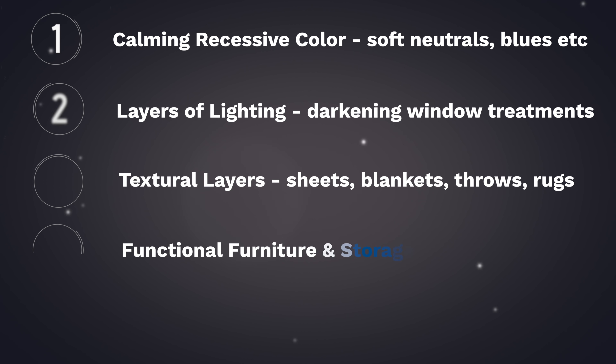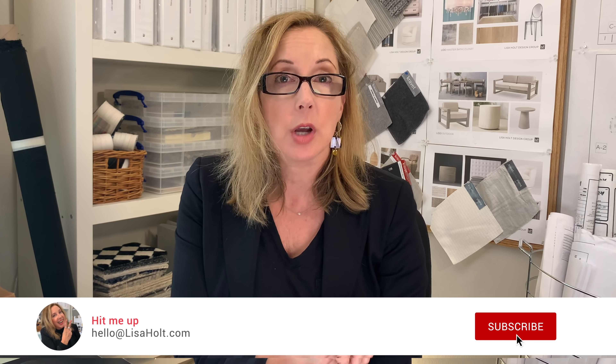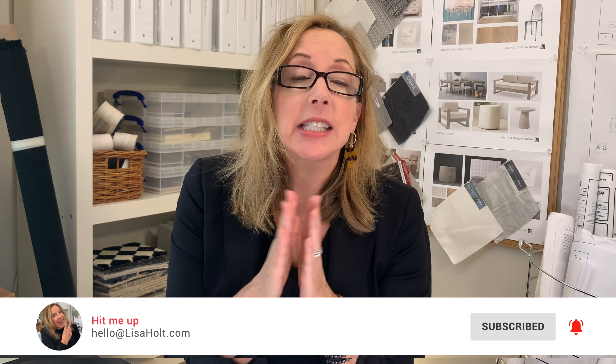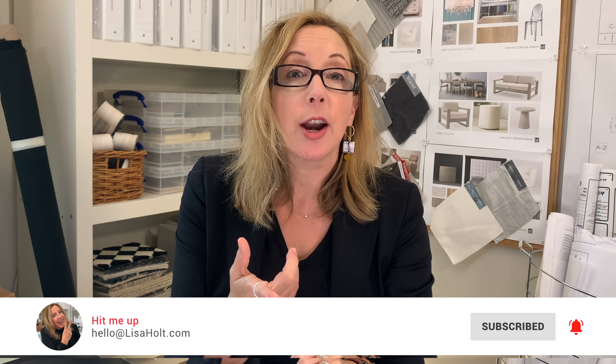Make sure you've got those five elements included when you're starting to design your bedroom. Thanks to all my new subs — if you want to be placed on my email list, go to hello@LisaHolt.com and drop me a quick hi. Stay safe, comment, ring the bell, subscribe, share, and I'll see you guys next week.